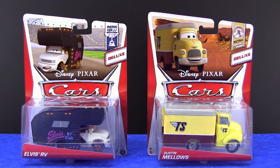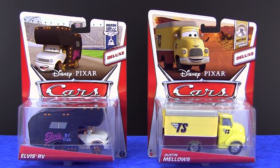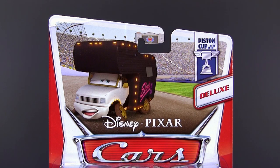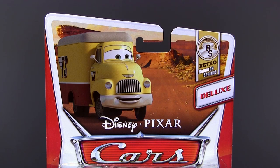Hi Cars fans! Today I will show you two deluxe edition re-releases from Mattel: Elvis RV, number 16 of 18 from the Piston Cup Series, and Dustin Mello's, number 4 of 8 from the Retro Radiator Springs Collection.